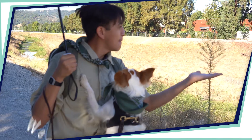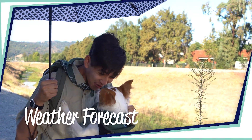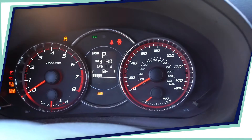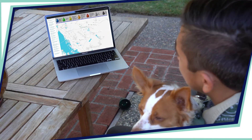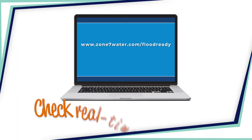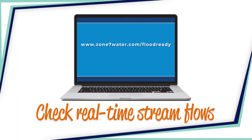Then keep your eyes on the forecast so you can take extra precautions if necessary, like having your car fueled and ready to go in case you need to move quickly during a storm. You can also check your local stream flowchart. This site uses local real-time data to help you make decisions and stay flood ready.